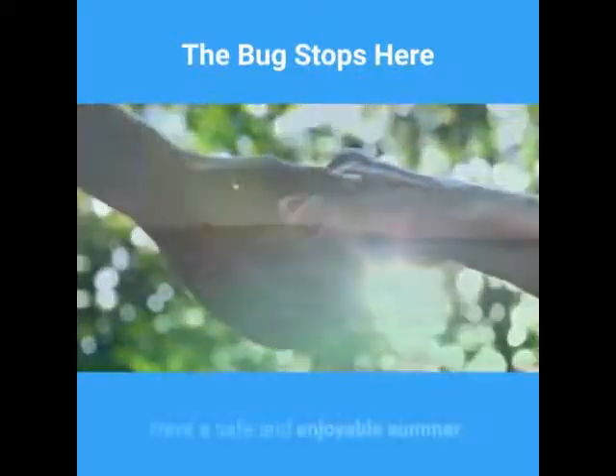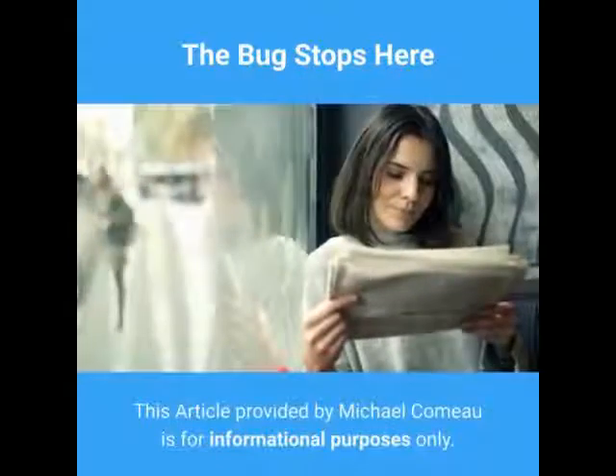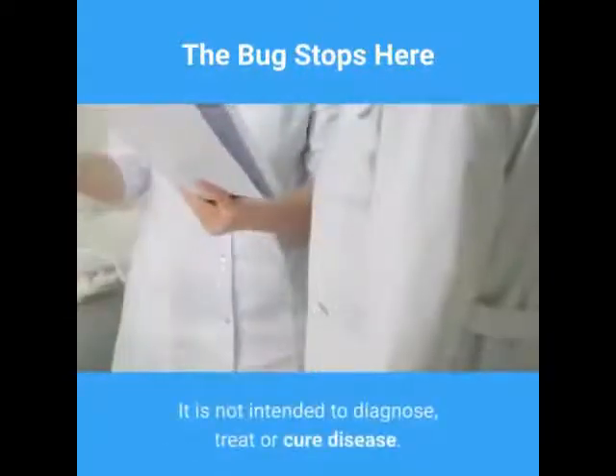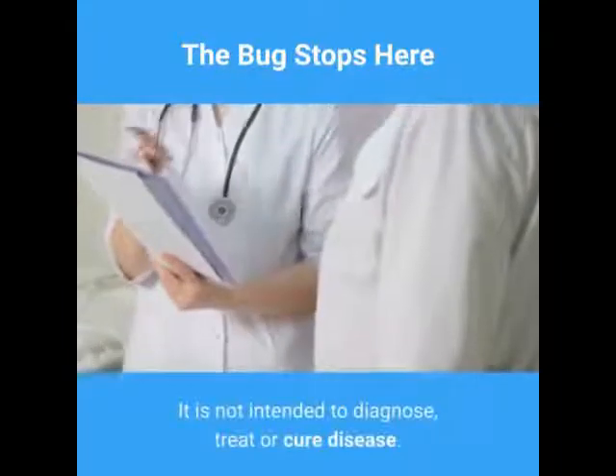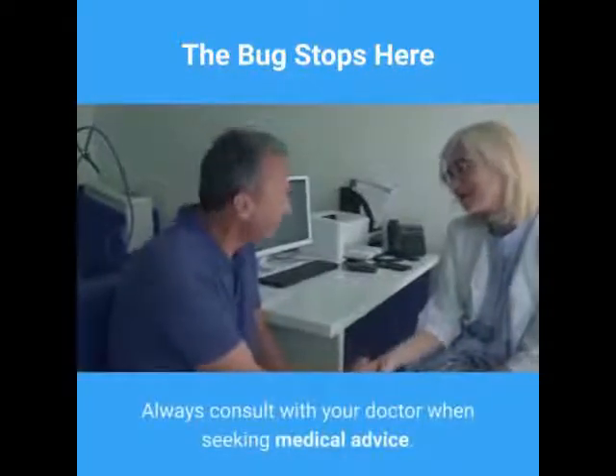I hope this helps. Have a safe and enjoyable summer. This article provided by Michael Comeau is for informational purposes only. It is not intended to diagnose, treat, or cure disease. Always consult with your doctor when seeking medical advice.